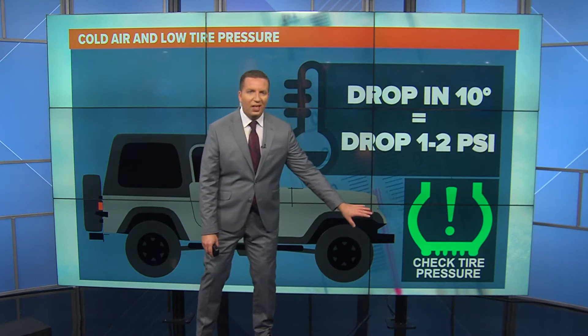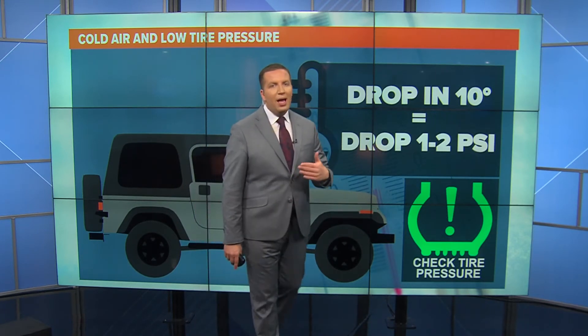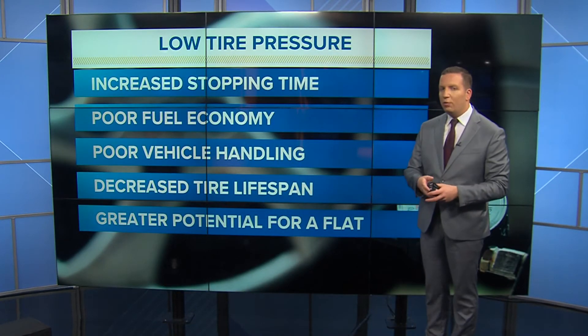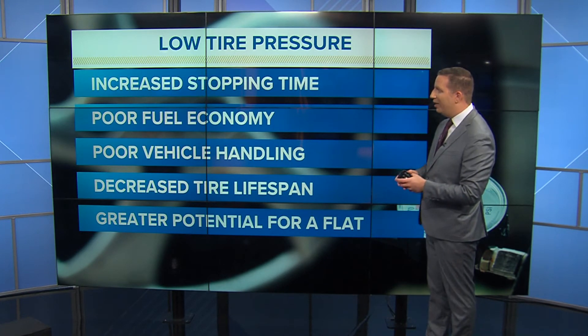And then you wind up with that warning light — sometimes green, sometimes orange — that says low tire pressure. You want to make sure you're keeping your tires at the pressure recommended by the maker of your car, which you can usually find in your owner's manual or even on the side door panel. That information is typically there.